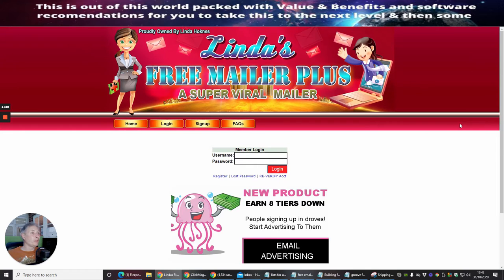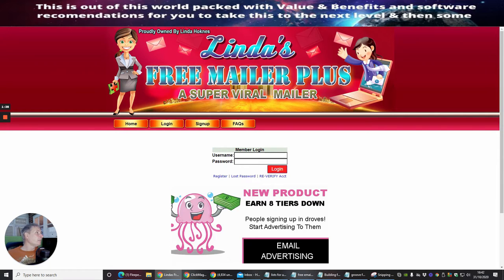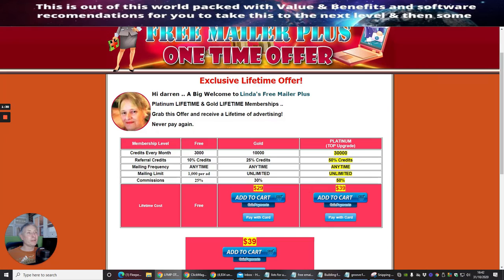You get this page. This one in particular is called Linda's Free Mailer Plus. I've already opened this up. This is my page now — basically I get credits every month. I get 3,000 credits on the free plan. If I upgrade to gold, I get 10,000 credits, and if I go for platinum I get 30,000 credits.